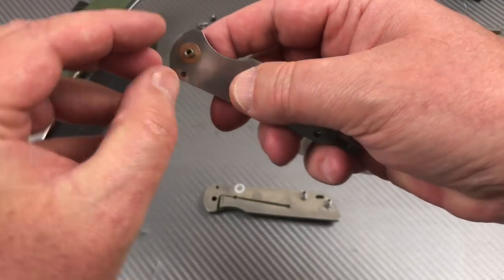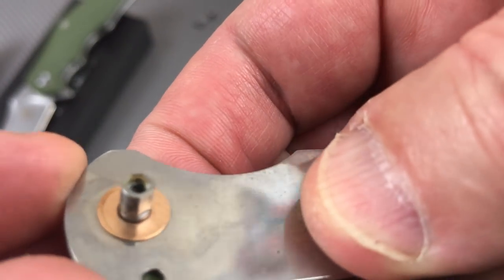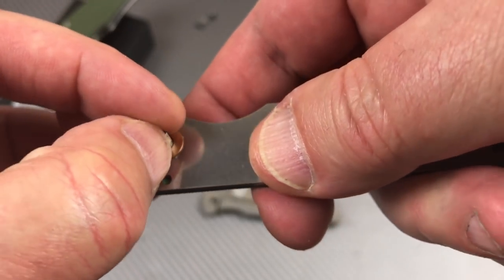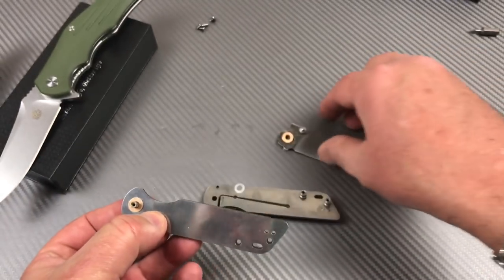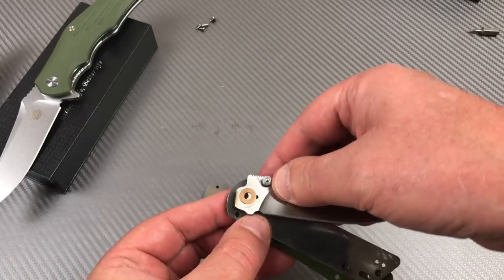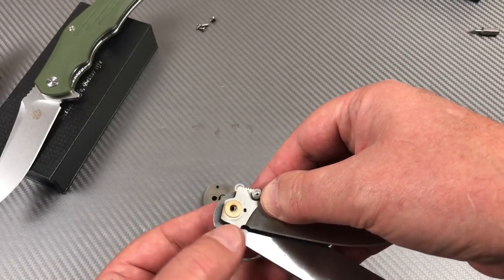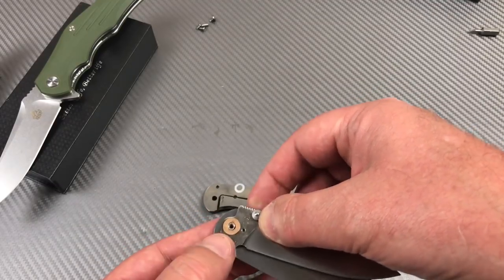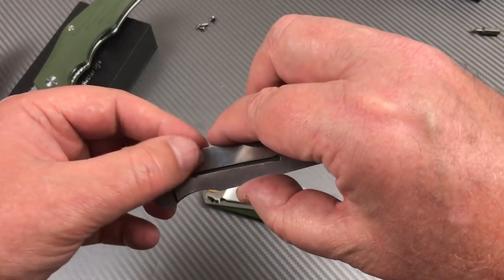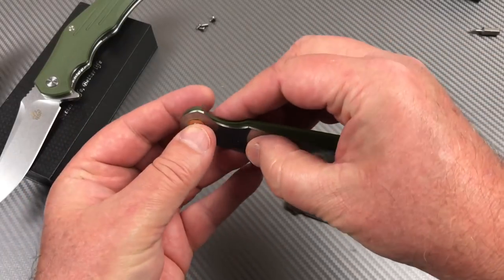We still got a D-shaped pivot on there — see that squared off right there. Let me see if I need to position that in a particular way and stick this blade on there. Come on, you can get on there — there you go. Whoa whoa whoa whoa!